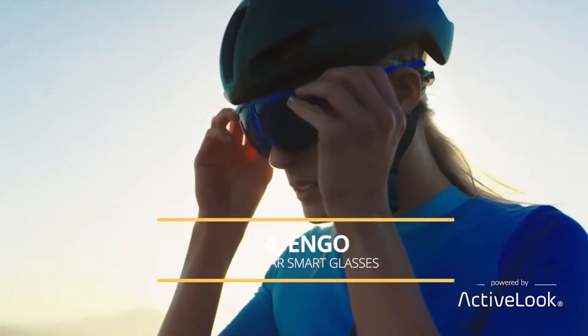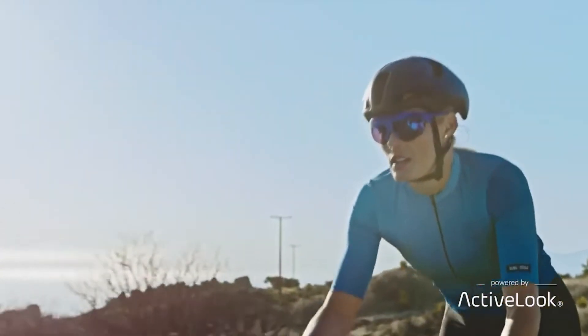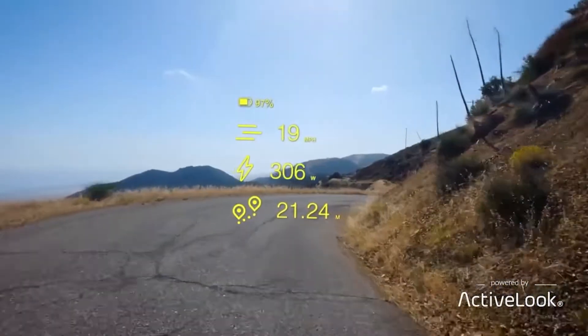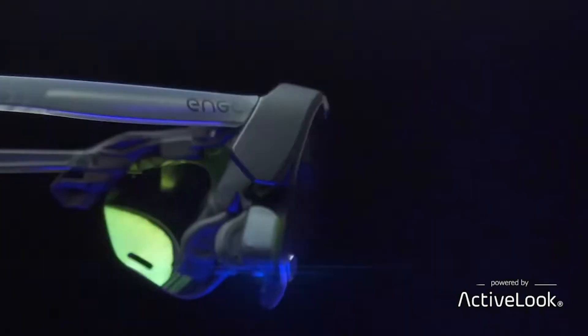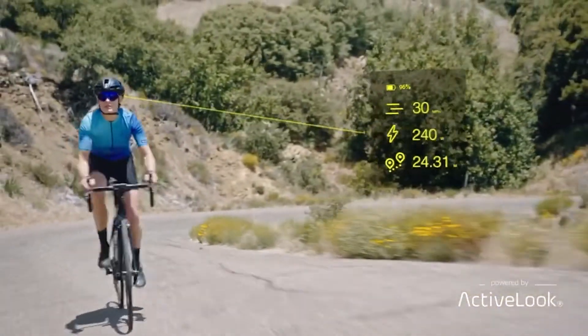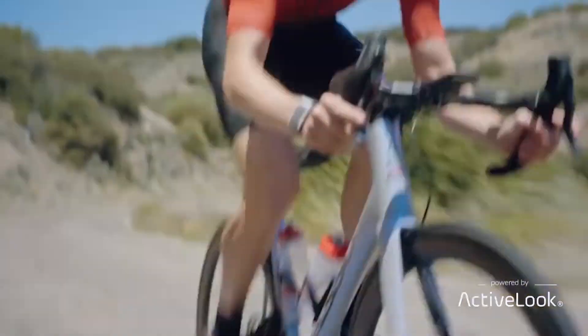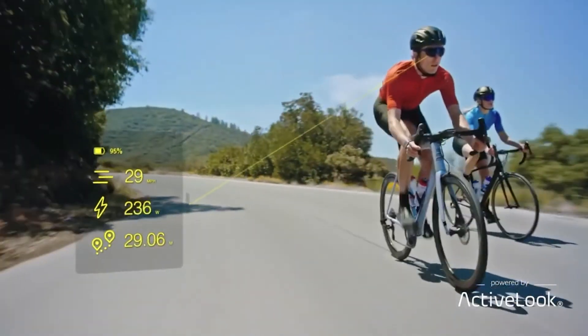Engo Eyewear Smart Glasses are designed for cyclists, triathletes, runners, and other endurance sports. The glasses connect with Bluetooth mobile devices to project and display real-time performance data into the user's field of view. The display on the glasses can be personalized with heart rate, elapsed time, speed, power, distance, and elevation data options.